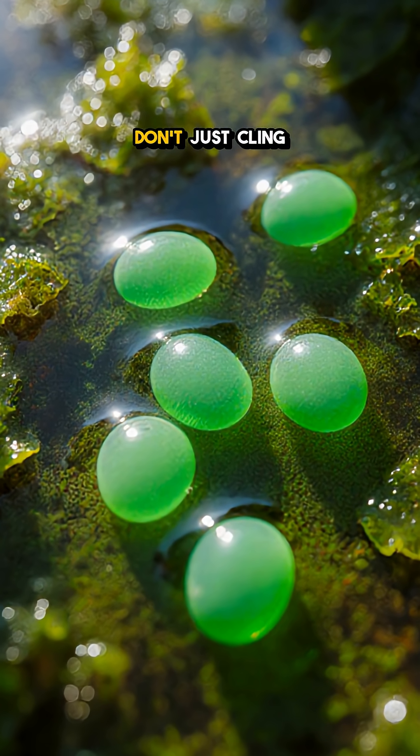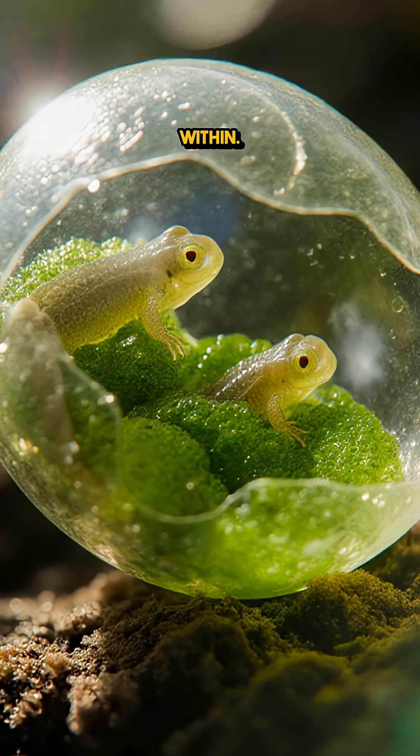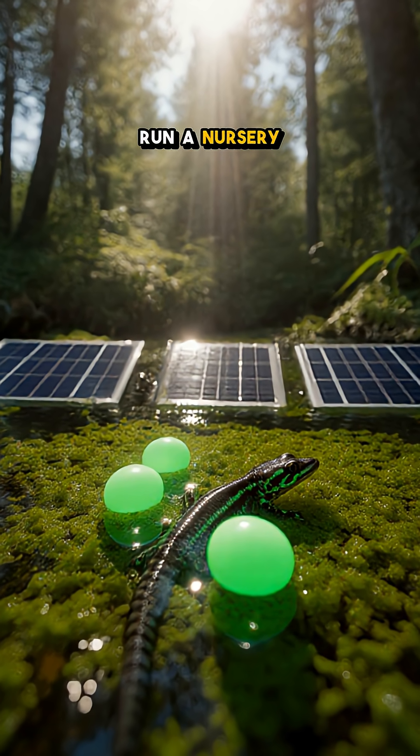Here's the wild part: those algae don't just cling to the jelly — they've been found inside the embryos, sharing oxygen from within. It's one of nature's strangest partnerships: a vertebrate literally teaming up with a plant to run a nursery on sunlight.